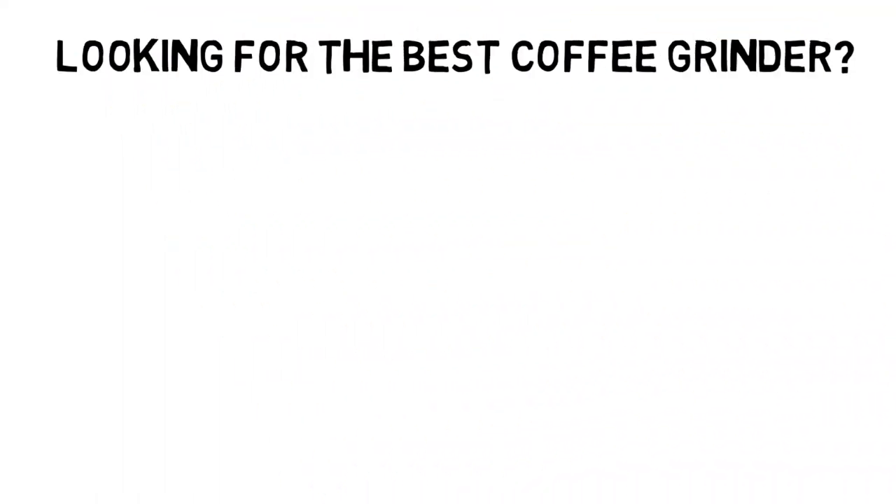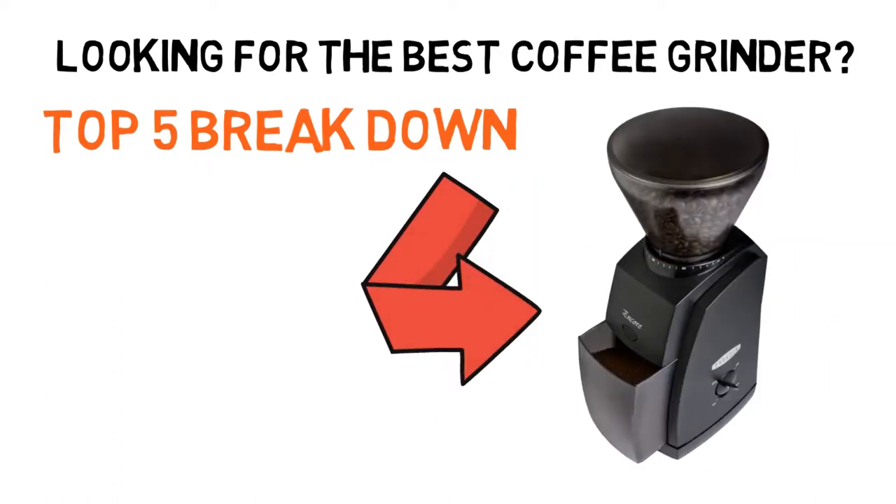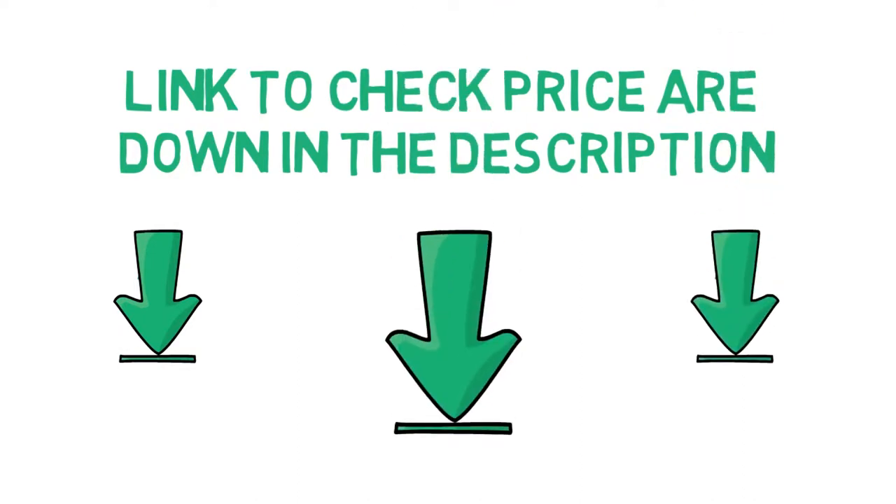Are you looking for the best coffee grinder? In this video, we'll break down the top coffee grinders available, comparing them for price versus performance. Before we get started, we've included links in the description for each product mentioned, so make sure you check those out to see which one is in your budget range.